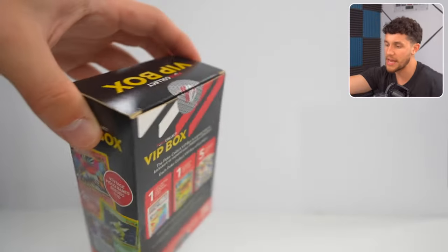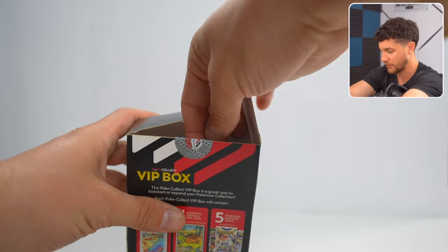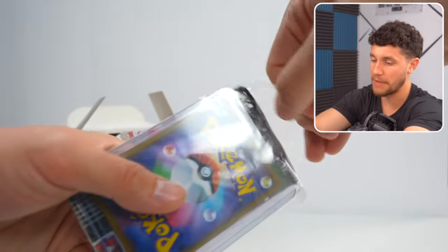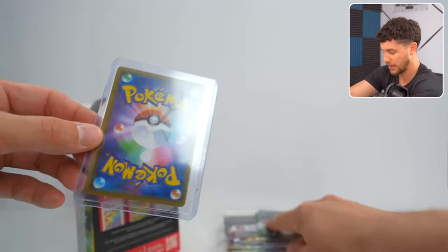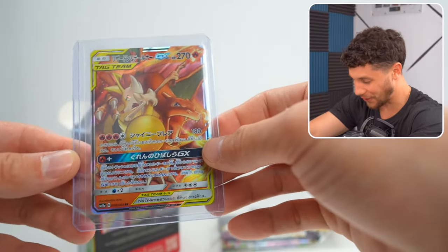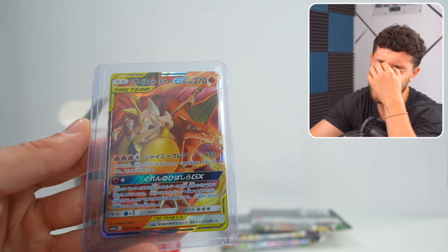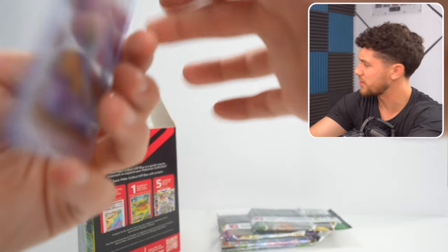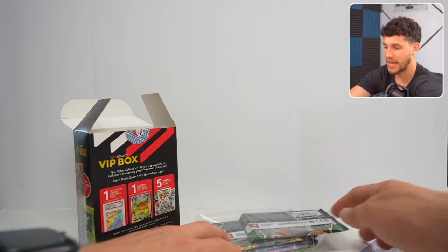We ended up getting three VIP boxes, so we have a bunch of those to open. First thing that we get out of this is a Japanese Charizard and Braxton GX. If I'm not mistaken, this is Sun and Moon — Cosmic Eclipse? Wow, with the Charizard and Braxton GX coming out hot of the first one, that's fantastic.